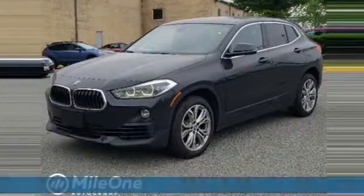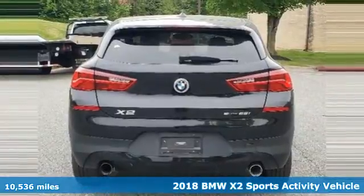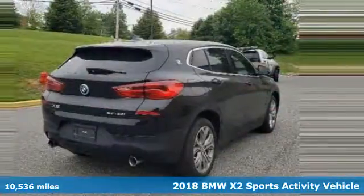It's a 2018 BMW X2. Built for those who don't compromise on quality or driving pleasure. Built to be a BMW.